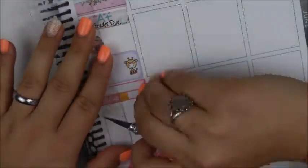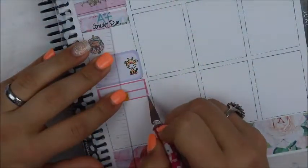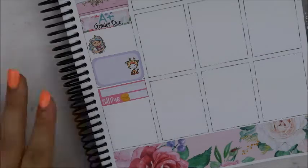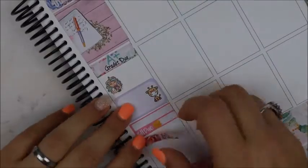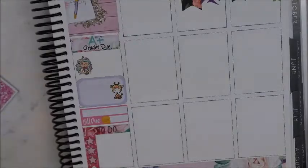We have our grades due that day, and that cute little giraffe guy is from So Much Joy — it is so cute. I love those to mark fun things with my kids. That day we're having our play day, which basically means we're taking the kids down to the old football field where we have field day. They get to bring toys and basically just play outside all day. We have a picnic lunch and it's really fun — the kids love it.